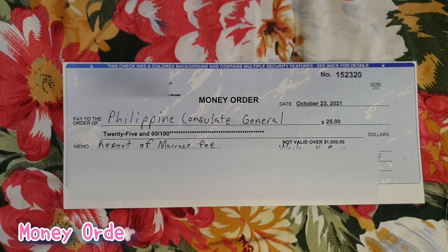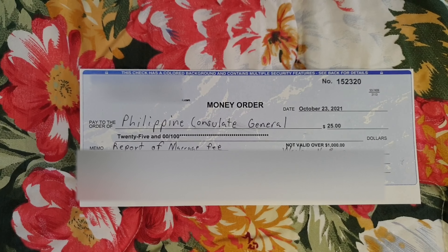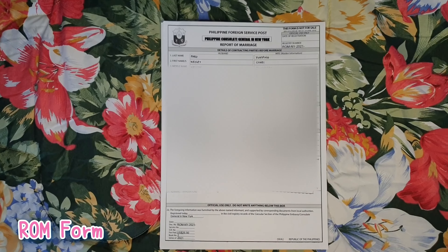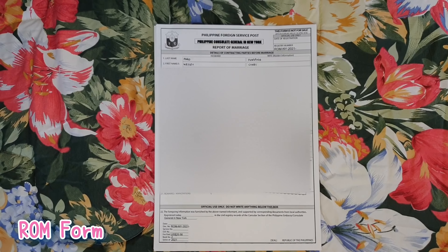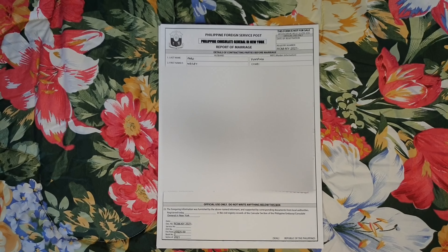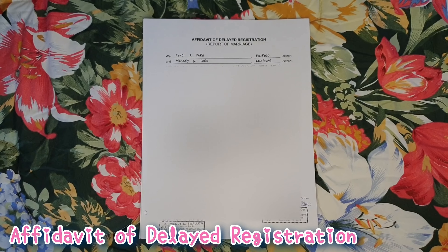Next in line is the money order that you can get from your bank, payable to the order of Philippine Consulate General. Just go to your bank and request a money order — they will prepare it for you, but you will have to write what should be on it. Next in line is the report of marriage form, which is readily downloadable from the Philippine Consulate General's website. Just make sure you fill it out following the instructions provided. If you need me to show you how I filled this out, please feel free to comment below — I'll be happy to do a video. This should be original and duly signed and notarized.